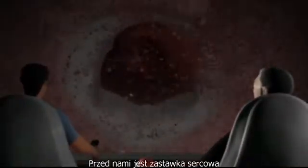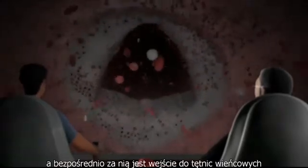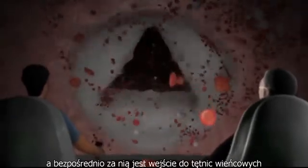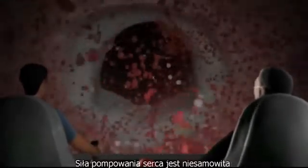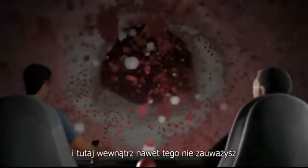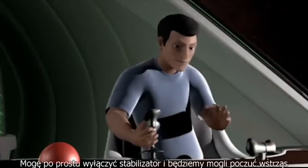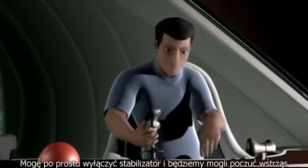Up ahead is the valve to the aorta, the body's main artery, and directly behind this valve is the entrance to the coronary arteries. The pumping power of the heart is amazing — inside here you don't even notice it. I can just switch off the stabilizer of our mini-sub, and then we will feel the shaking, which is much closer to the real situation.